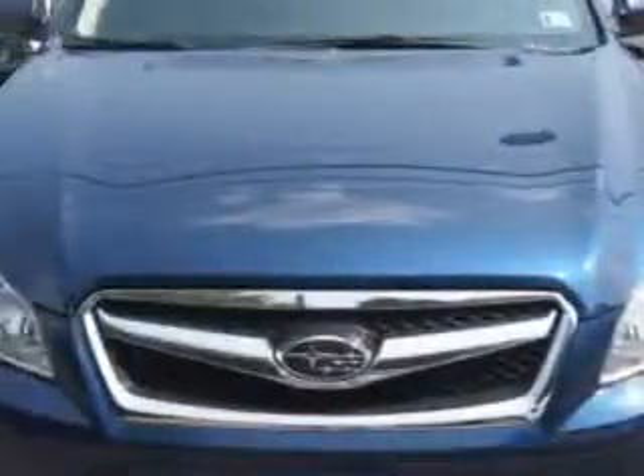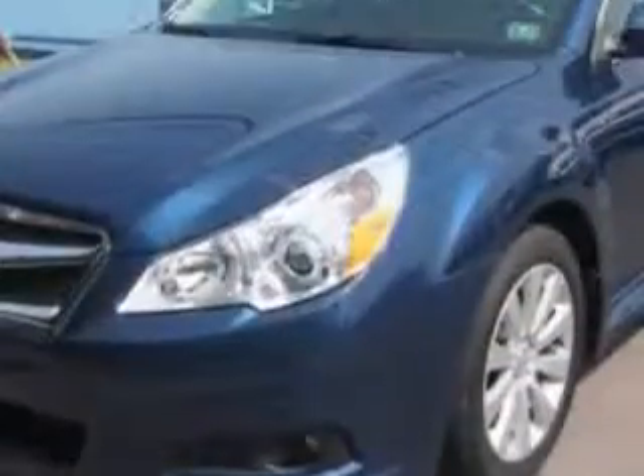Check out this azurite blue pearl coat 2011 Subaru Legacy all-wheel drive, equipped with a six-cylinder engine and a CVT transmission.